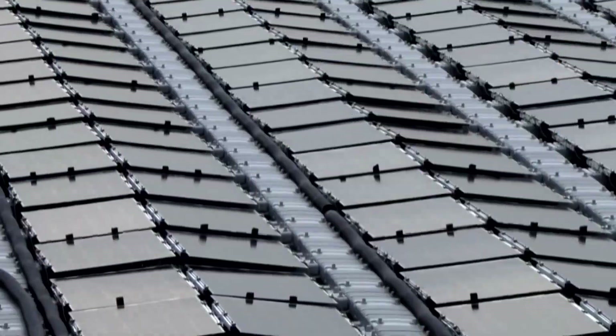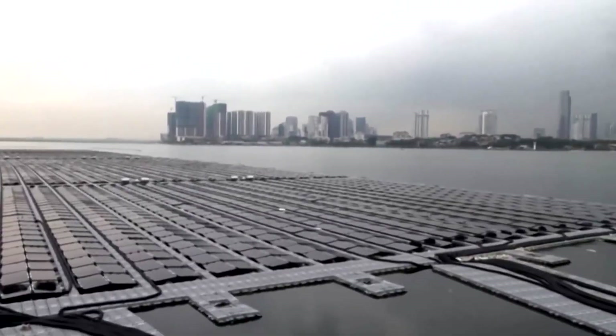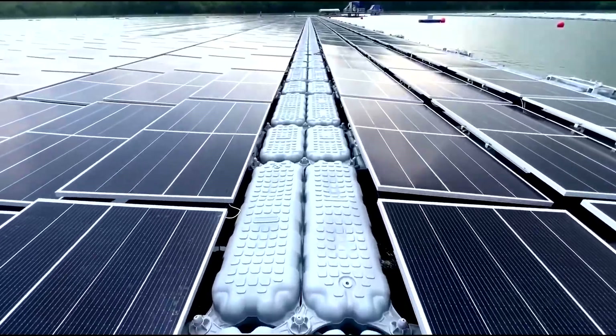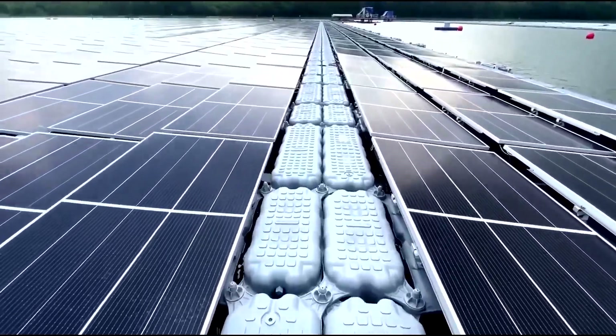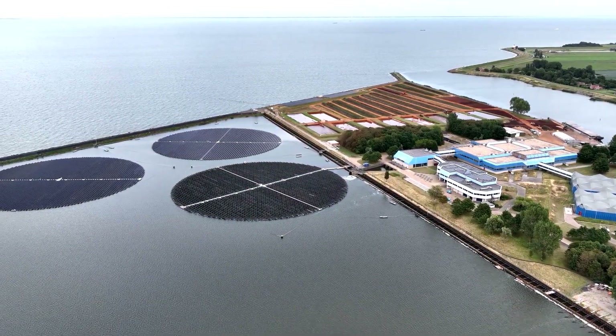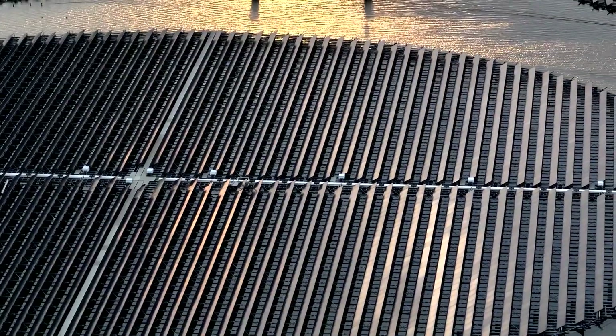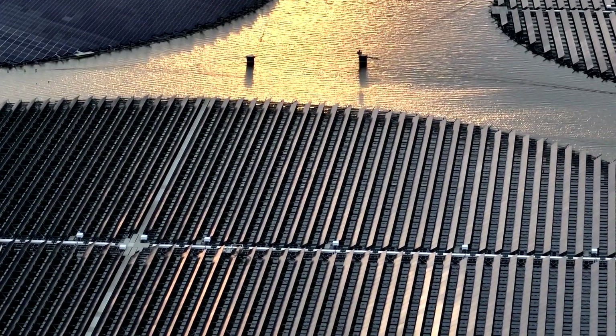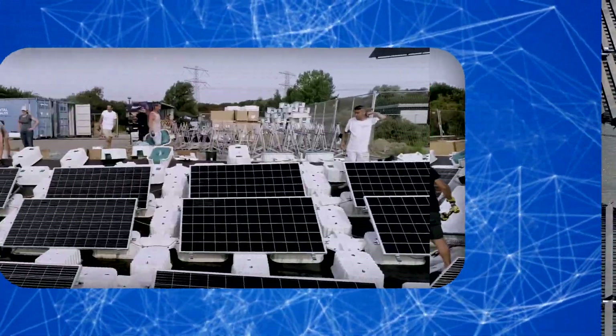That is why floating solar farms are now booming — they save valuable resources. Japan and Singapore, both of which have problems with vacant territory, are already following this path. Moreover, such solar farms have another unobvious advantage: water cools the solar cells, increasing their efficiency as well as energy output.